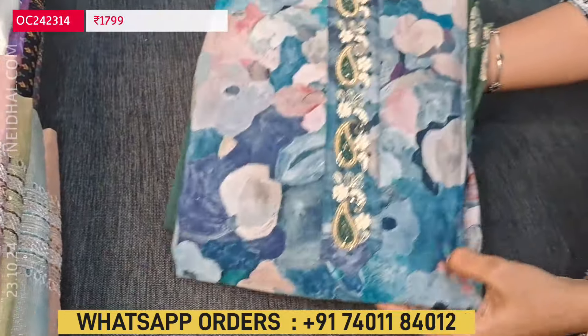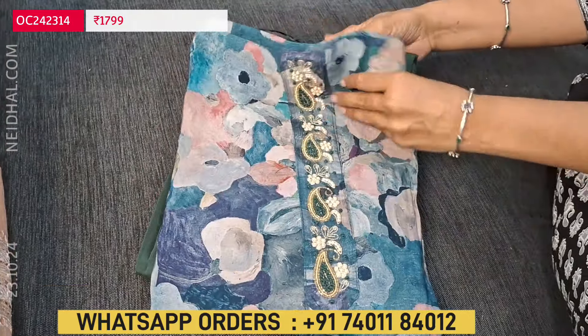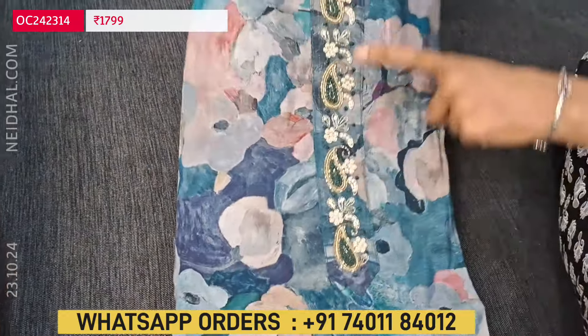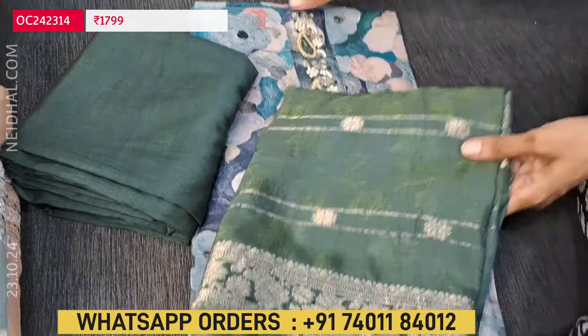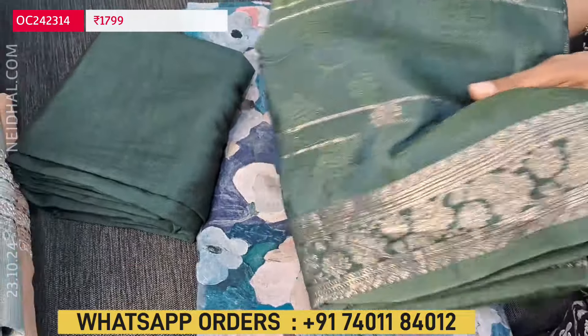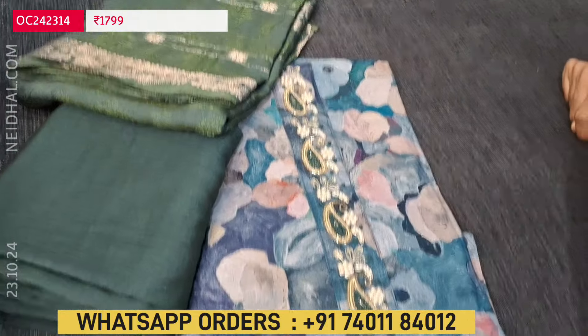The third color is multicolored — more of a blue shade with a green combination. The same green color thread work is used on the yoke portion of the top. It has a dark green bottom and a beautiful dupatta in dark green color — a jacquard silky cotton, shiny and super soft material. These sets are priced at 1799.